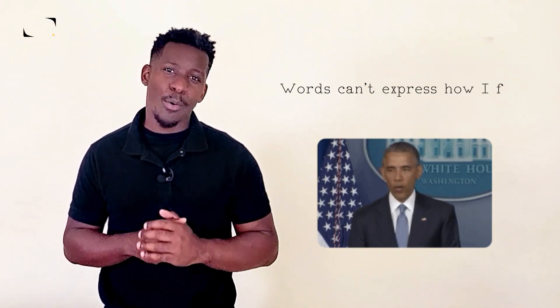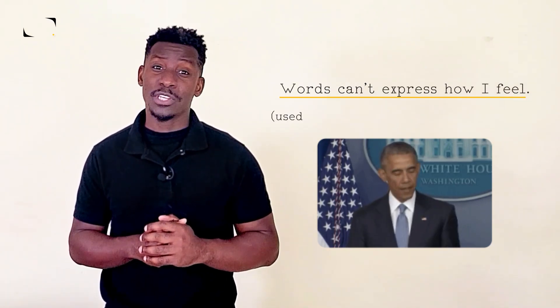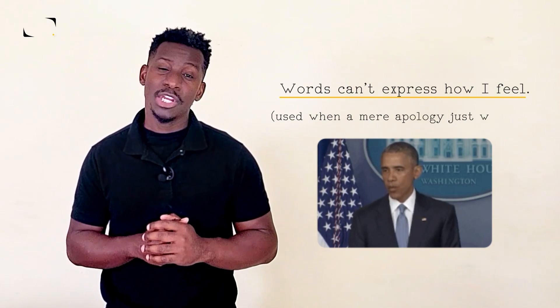Unfortunately, there are times when you can't think of the right words to say sorry. When this occurs, we say, words can't express how I feel. People often use this phrase when a mere apology just won't do.